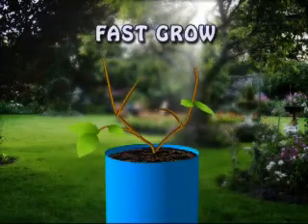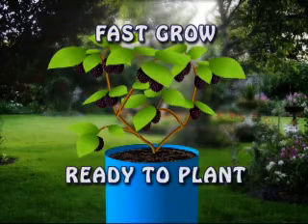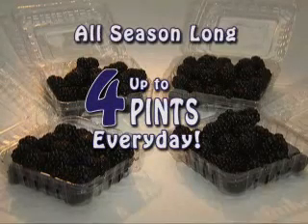Each fast-growing Sweet Dream Blackberry comes ready to plant and yields up to four pints every day all season long. Recent news reports show that blackberries are among the top ten recommended foods containing antioxidants.